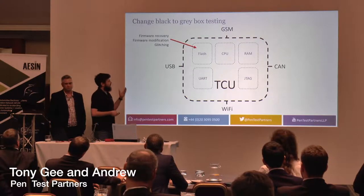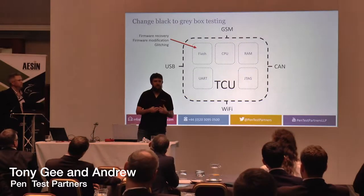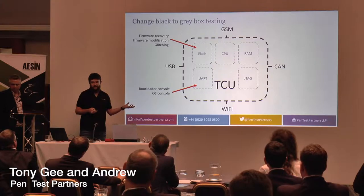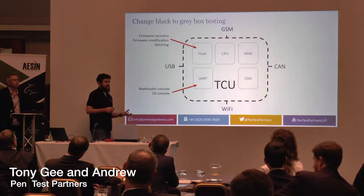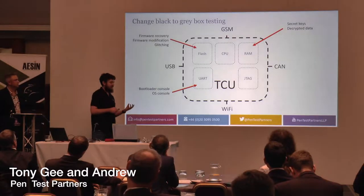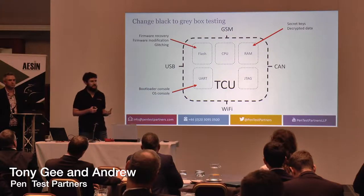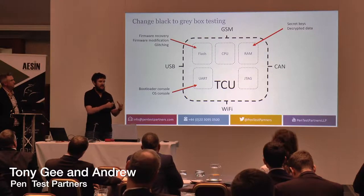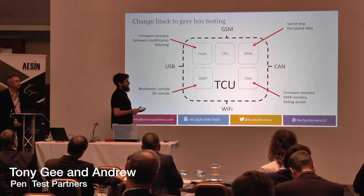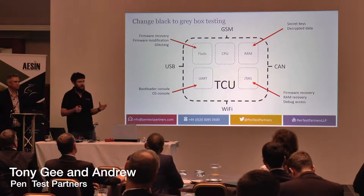So we can break it down. We've got the flash — that's like the hard drive of the device — so we can get the firmware from there, and we can also reprogram firmware back onto it to modify it. UART is a serial console; nearly all Linux-based devices have a serial port that quite often just gives us access to the OS straight away. The RAM is great because most things encrypt data performing SSL or storing secret keys — if we can access the RAM, those keys and decrypted information will be available. And JTAG is a debug interface that allows us to recover the firmware, recover the RAM, and get debug access. This takes us from black box testing to what we call grey box testing.